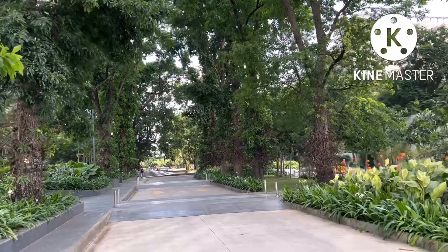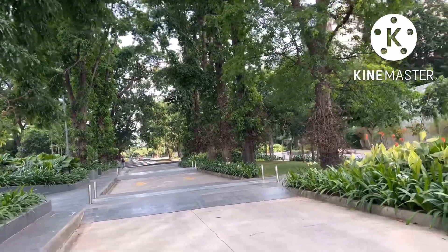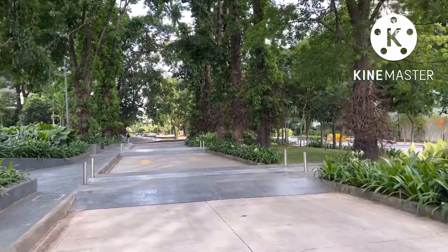See the greenery — really see the greenery and nature. You will never feel you are just being in Mumbai.